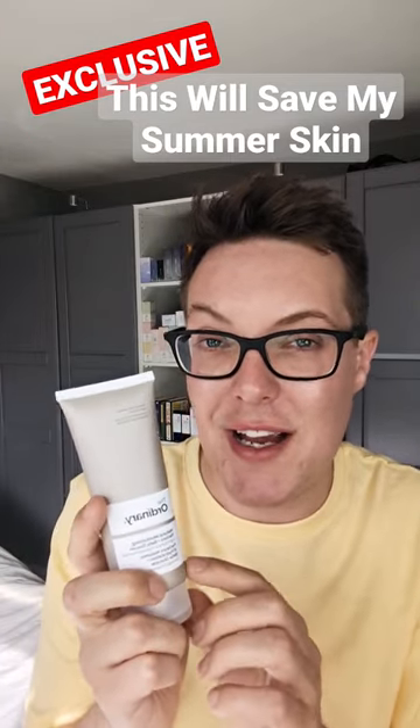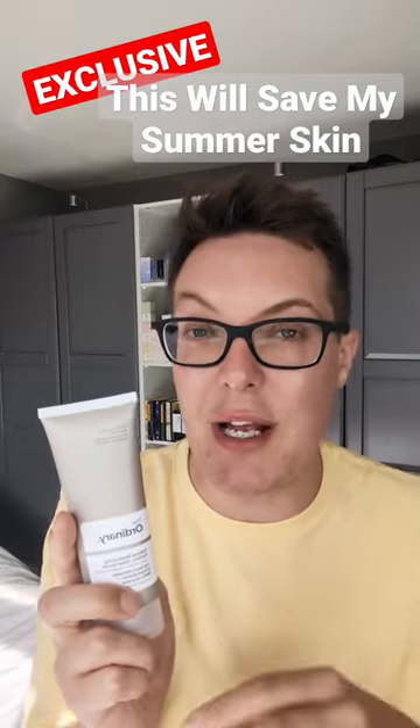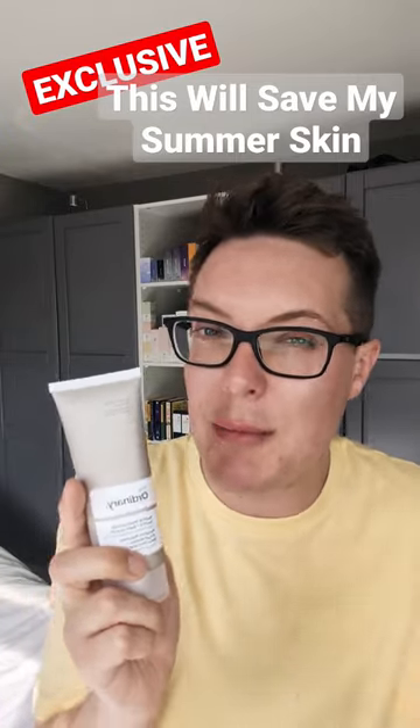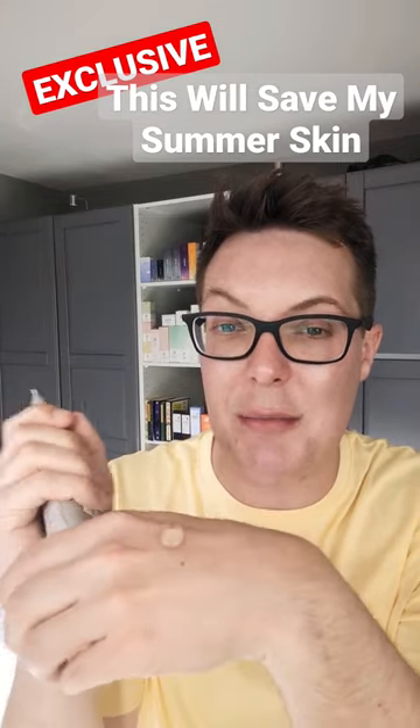Then step in The Ordinary. This is their new Natural Moisturising Factors Plus Beta Glucan. That beta-glucan is going to calm and soothe the skin — great for those warmer summer months where skin can become a little inflammation-prone. But just look at how gorgeous this applies.